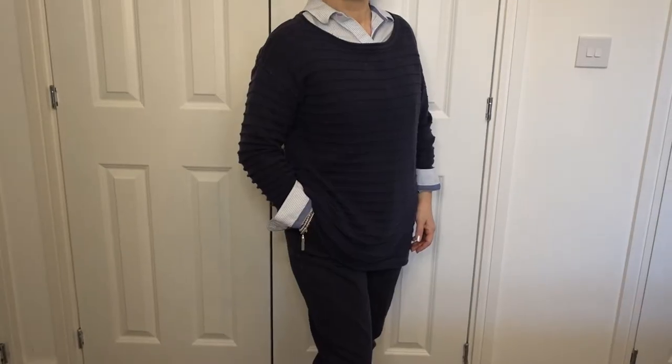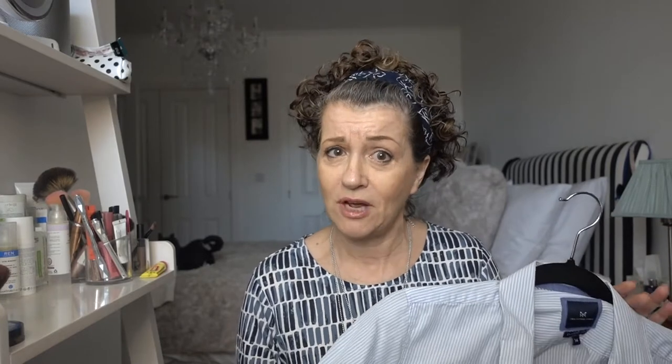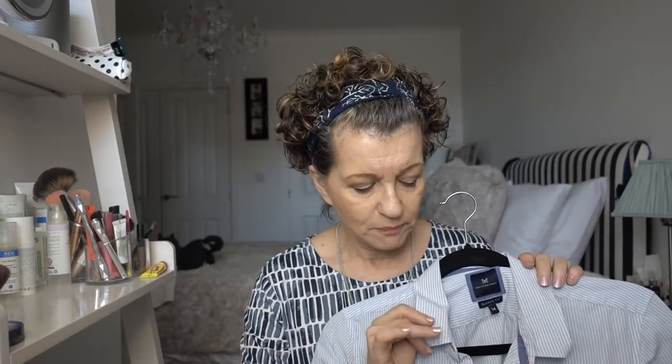A striped shirt always looks good — again with navy blue or with pastel. Here is my alternative; this is Crew Clothing, but can be found in many places. It's a good shirt that's done me proud and I've replaced it a couple of times, but I always go back to this type. Button-down collar, good cuffs so you can turn them back should you wish. It's suitable, it has good cover, it's a nice fitting shirt — not too tailored, it covers a lot. Just a good hard-working shirt.